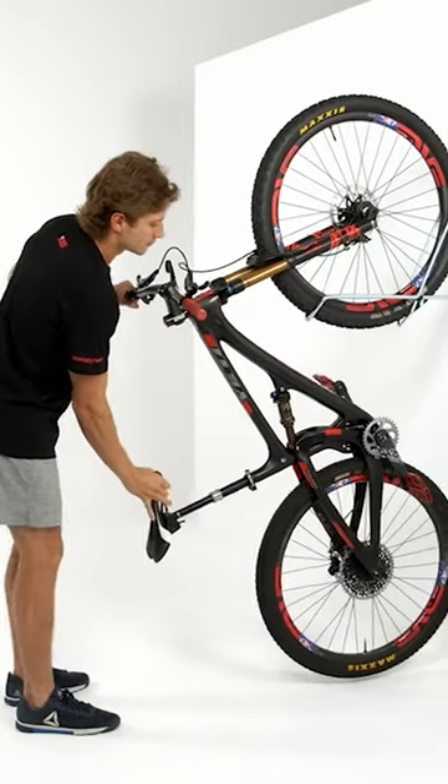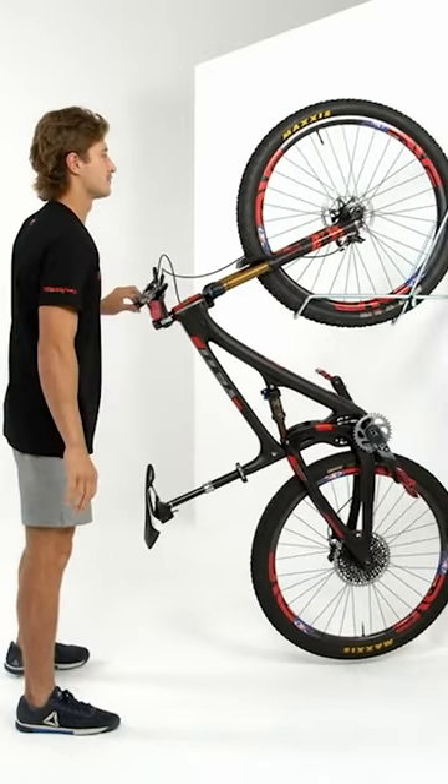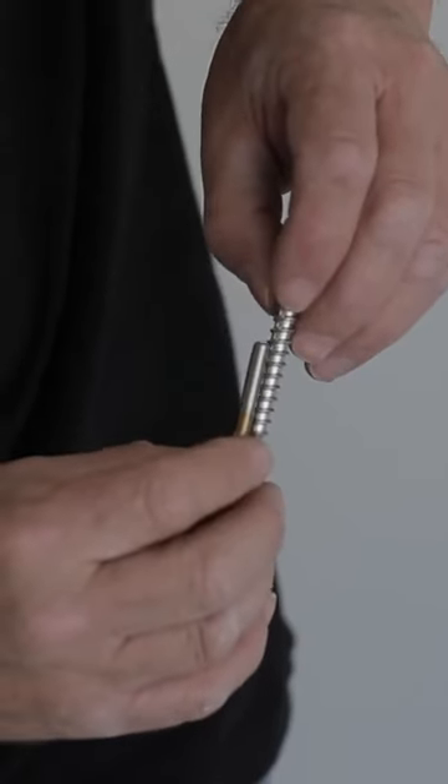Probably the coolest feature of SteadyRacks is they offer a 160 degree pivoting design allowing you to maximize your storage space. And SteadyRacks are super easy to install. With the included mounting hardware, you can install your rack on virtually any surface, allowing you to build your dream bike storage setup in no time.